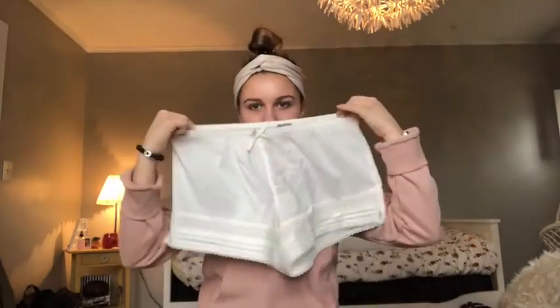It's Christmas! Today I'm just going to be doing a Christmas haul showing you guys what I got. I'm so excited!